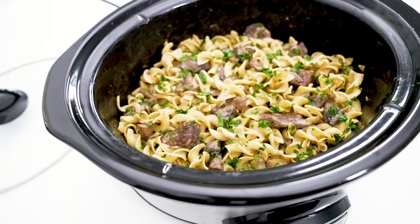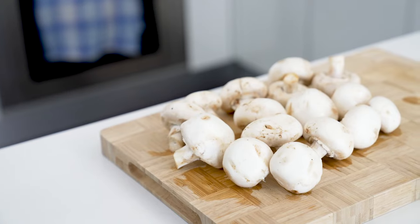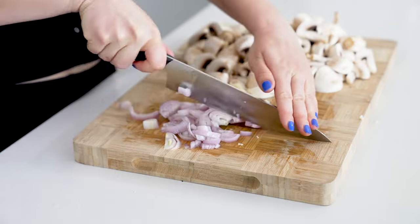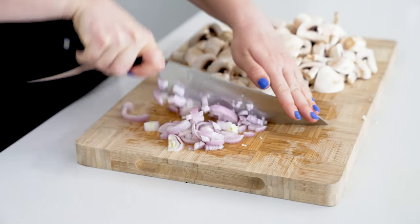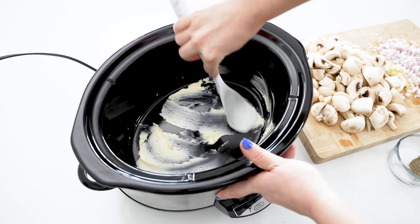Our second-to-last slow cooker meal is this amazing beef stroganoff — another comfort food favorite for those cold winter days. Start by quartering two cups of mushrooms, then mince four cloves of garlic and dice one yellow onion or two shallots for deeper flavor. With that little bit of prep out of the way, add two tablespoons of butter to the crock pot, spreading it around the bottom to grease it.